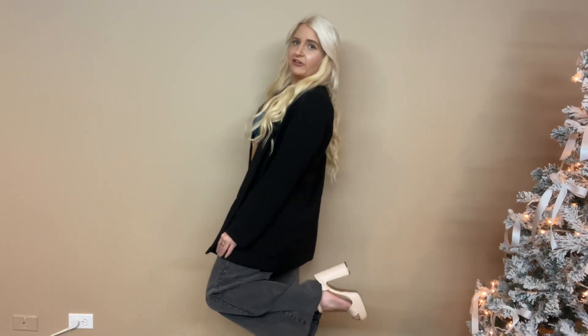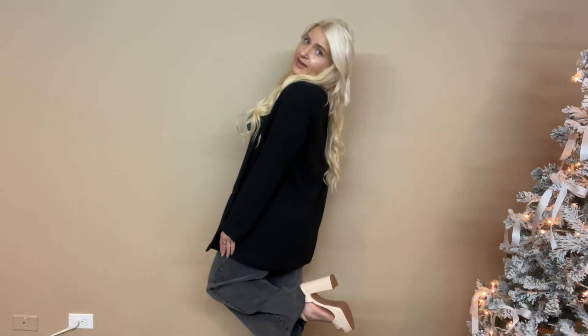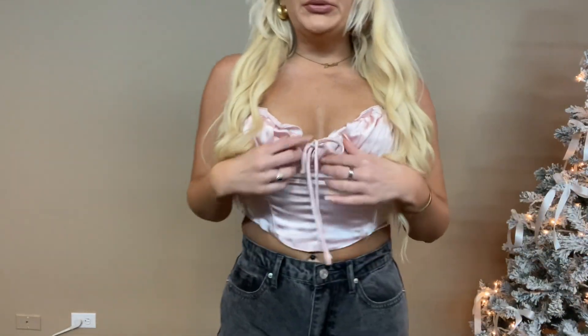First up, I have this little outfit here. My blazer is from H&M, paired with this top from Boohoo. The jeans are also from Boohoo — I love them, they're just a little slouchy fit. I paired them with a pair of heels from Altered State.